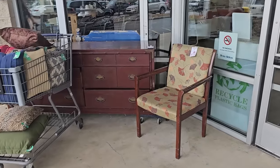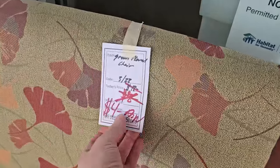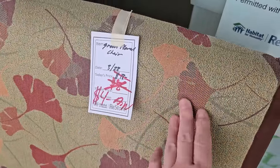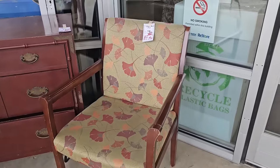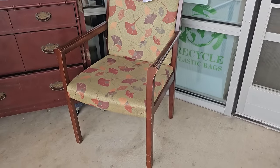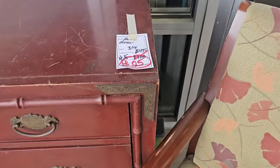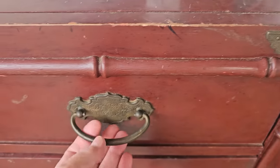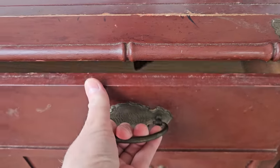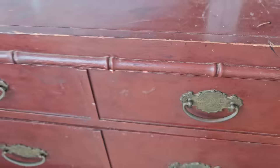I love it when I walk up to these Restores and see items outside, deeply discounted. Look at this — you could get this armchair for $4. And look at this chest. They've got it marked down from $175 to $25. I know she needs a little bit of work, but with a little imagination and some paint, that's going to be good as new.